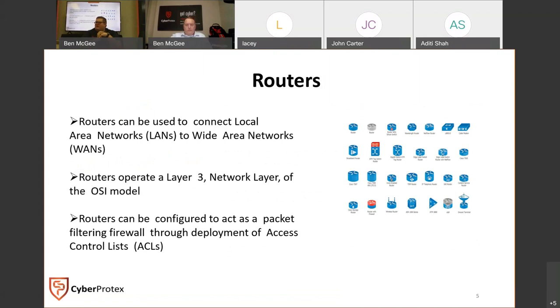A switch operates at layer two of the OSI model, or the data link level. A hub passes data to all devices connected to it, while a switch is able to discern who it needs to send data to and who not to. A router is used to get between networks - most times you see a router it's connecting a local area network to a wide area network. Routers operate at layer three of the OSI model, and you can configure them to act as a packet filtering firewall through the use of ACLs or access control lists.